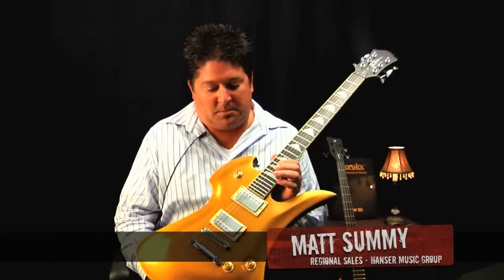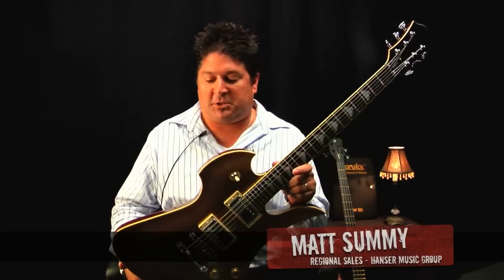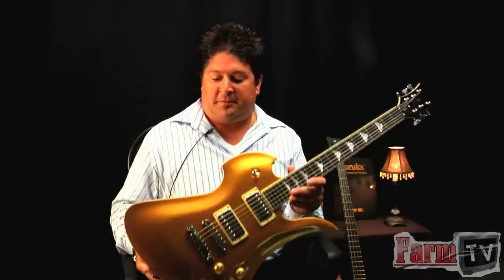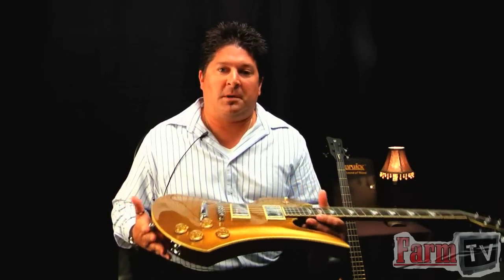This is Matt Summey with BC Rich Guitars and I'd like to show you something that is a Music Farm exclusive. This is a limited edition Mockingbird Special X. What separates this guitar from any of our production models is obviously that vintage gold top look. You Les Paul players out there that may be looking for an alternative, this is right up your alley.